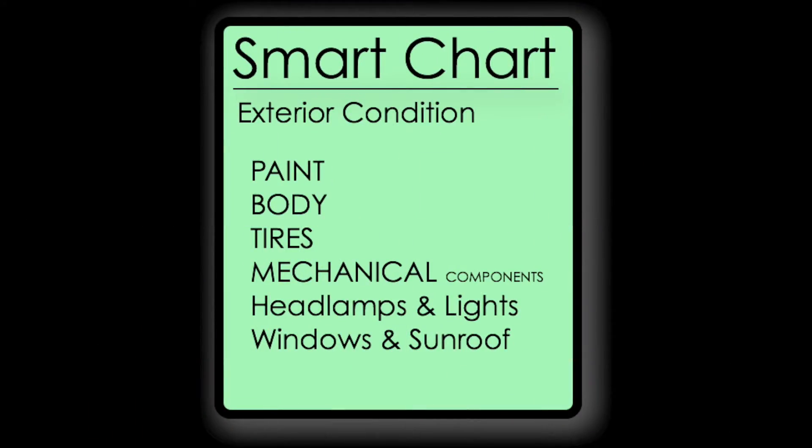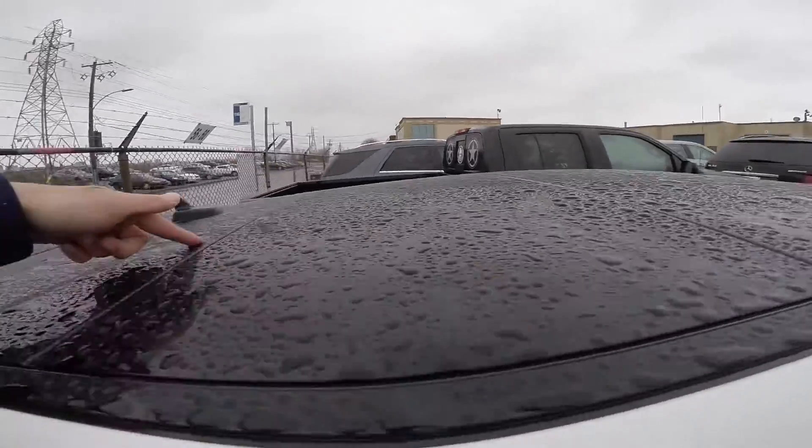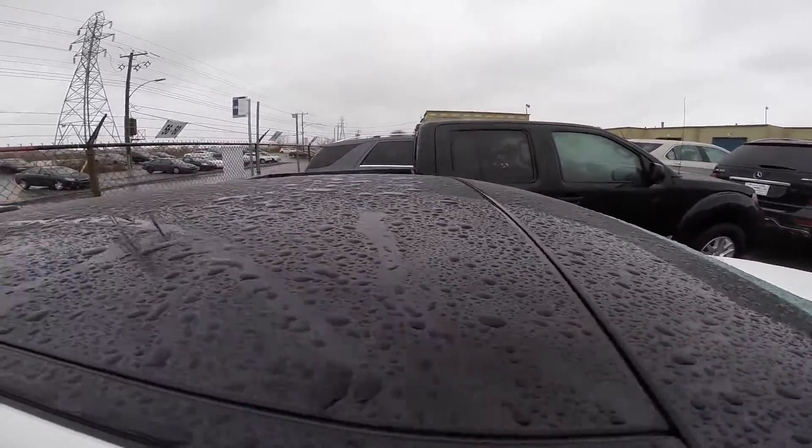Windows and sunroof: verify that all the windows and the rooftop close tight and properly. The sunroof can become misaligned after a crash, so inspect it as well.